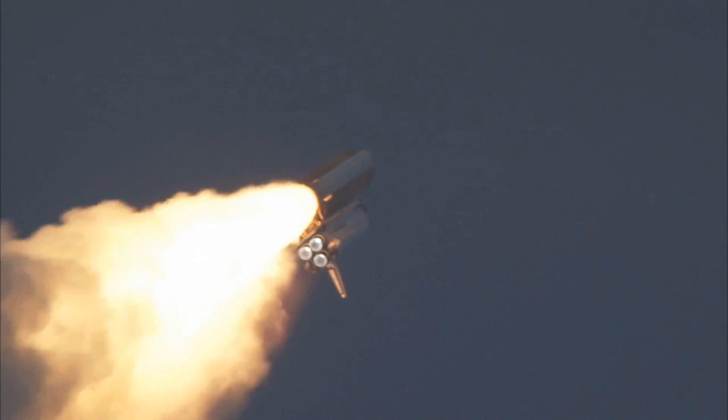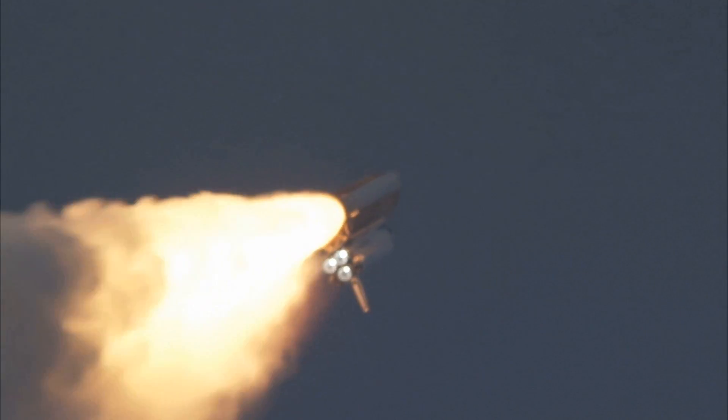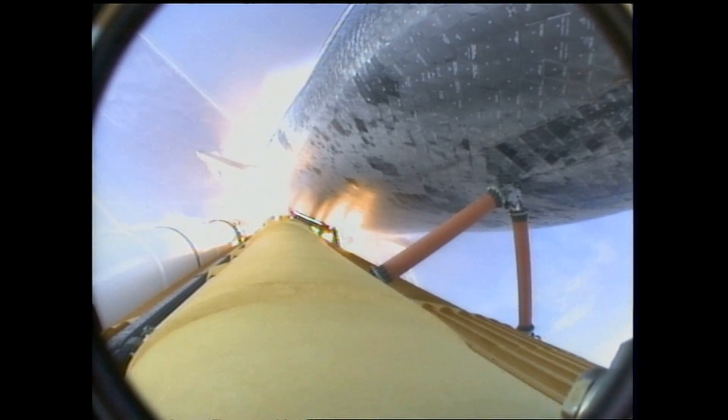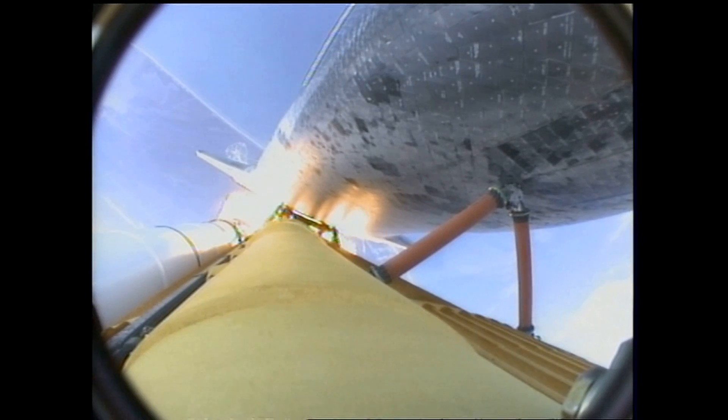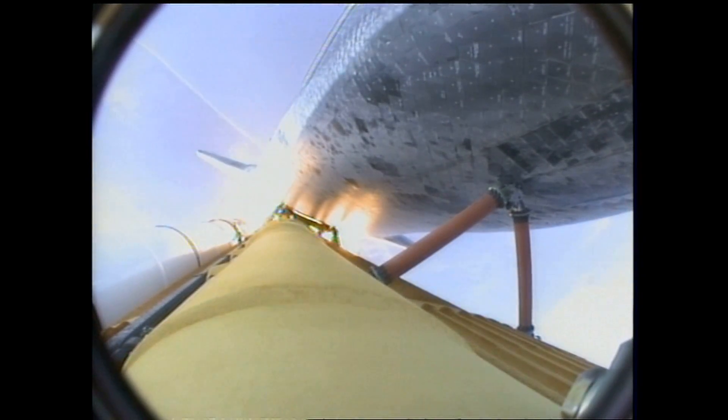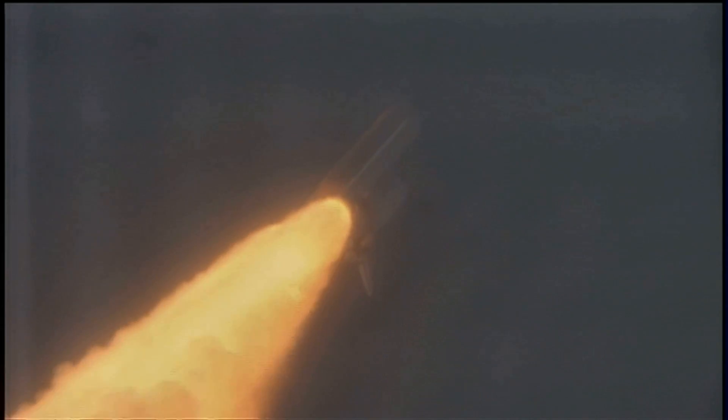Endeavour's engines were throttling down as the orbiter passes through the area of maximum pressure on the vehicle. Now 50 seconds into the flight. Endeavour, go at throttle up. Go at throttle up.